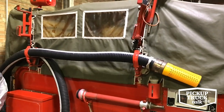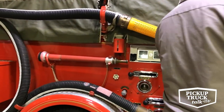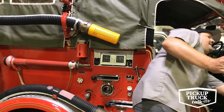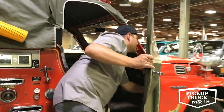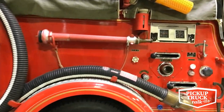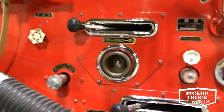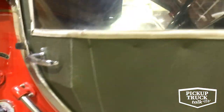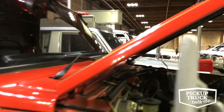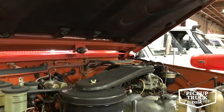And back over to the Land Cruiser — it's a really neat model. We'll pop the hood here. This has got a 2F motor in it, a carbureted 2F, which is Toyota's really famous inline-six.